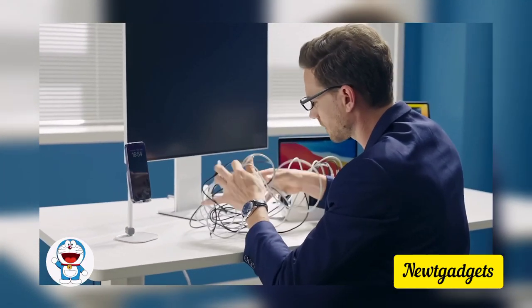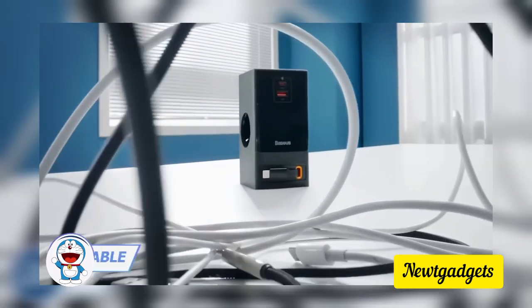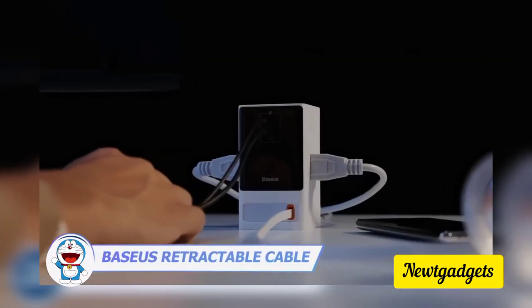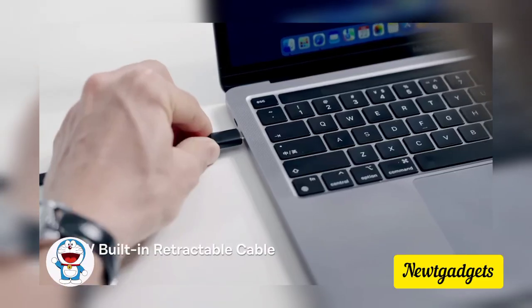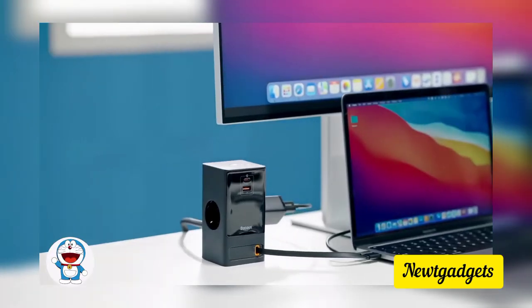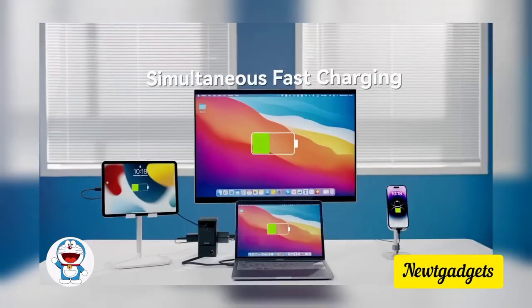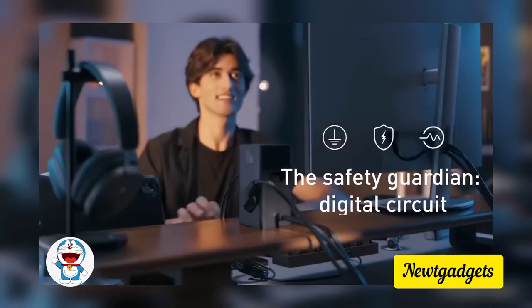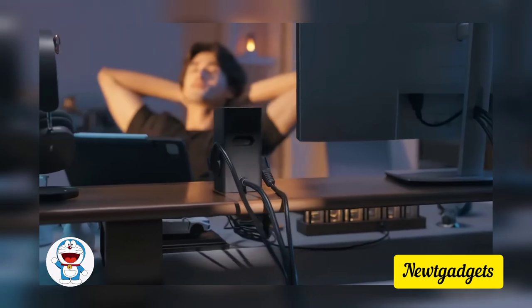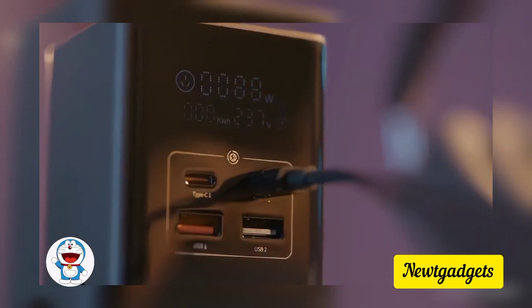How am I supposed to work in all that clutter? Get rid of all those cables because this charging station will give you everything you need — a retractable Type-C cable, simultaneous charging of several devices at once, and a couple of regular outlets. Safety is also thought through with surge protection and smart-touch power control.